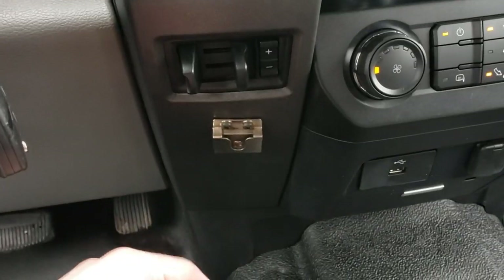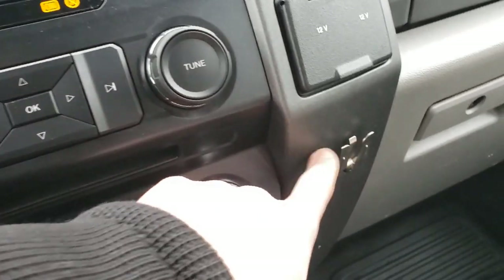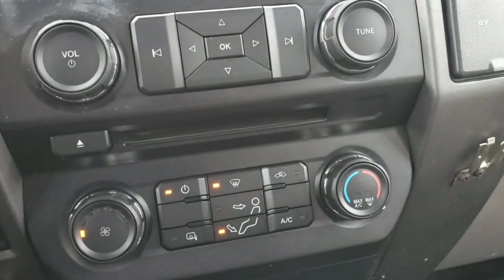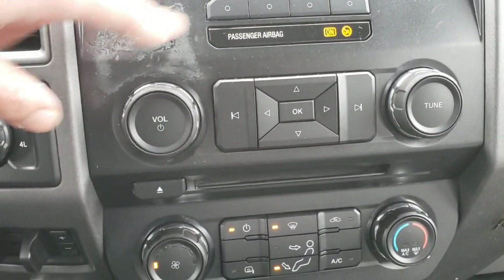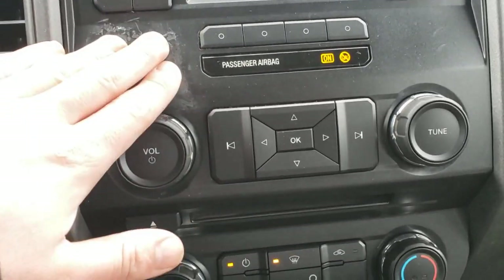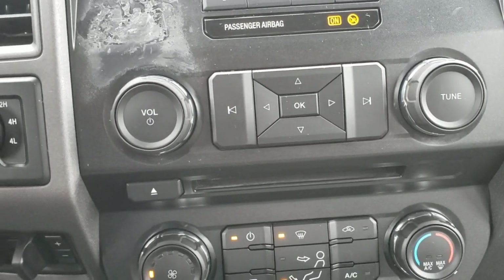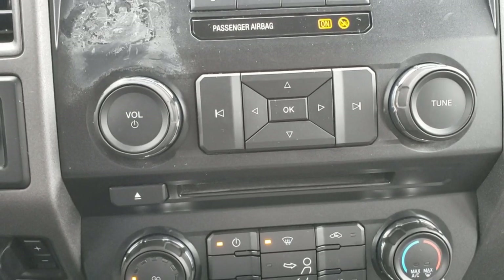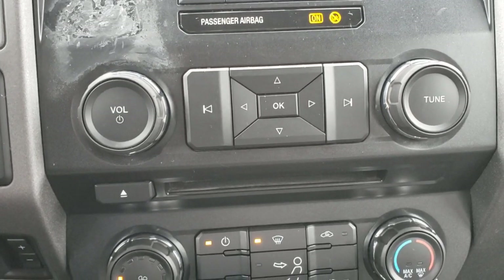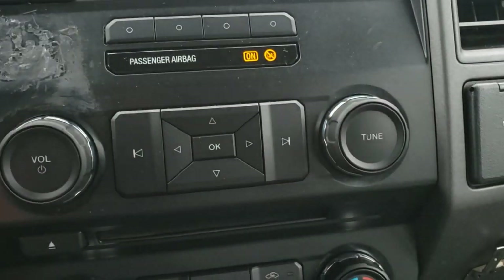This truck did have a CB in it at one point — there are two mic holders here, though it's no longer equipped with one. There's also some stuff stuck on the dash from a previous mount that I couldn't get off. If you wanted to fix it, a new faceplate isn't hard to replace — around a hundred to two hundred dollars. Volume controls, tuning knob, and preset controls are all here.